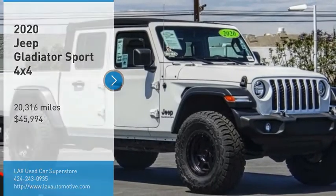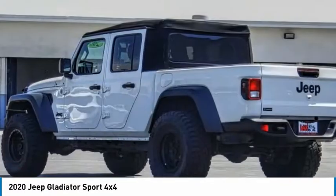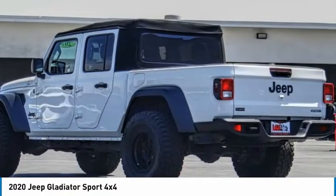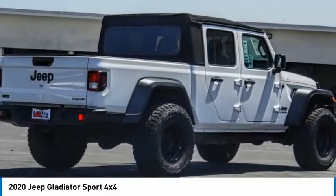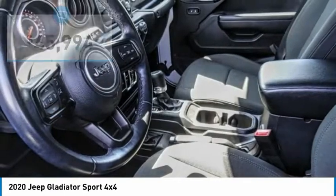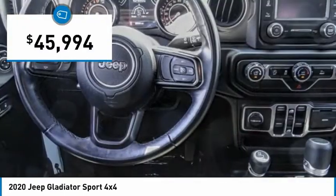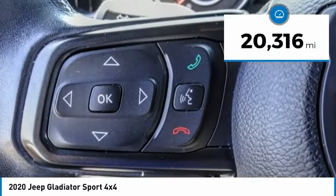Stop by and take a look at the 2020 Gladiator. The Jeep Gladiator is just the off-road truck that Jeep fans have been waiting on — enjoy the functionality of a truck while retaining the off-road capability. You'll fall in love with this Jeep Gladiator, and it is priced below $50,000. This vehicle has less than 25,000 miles.